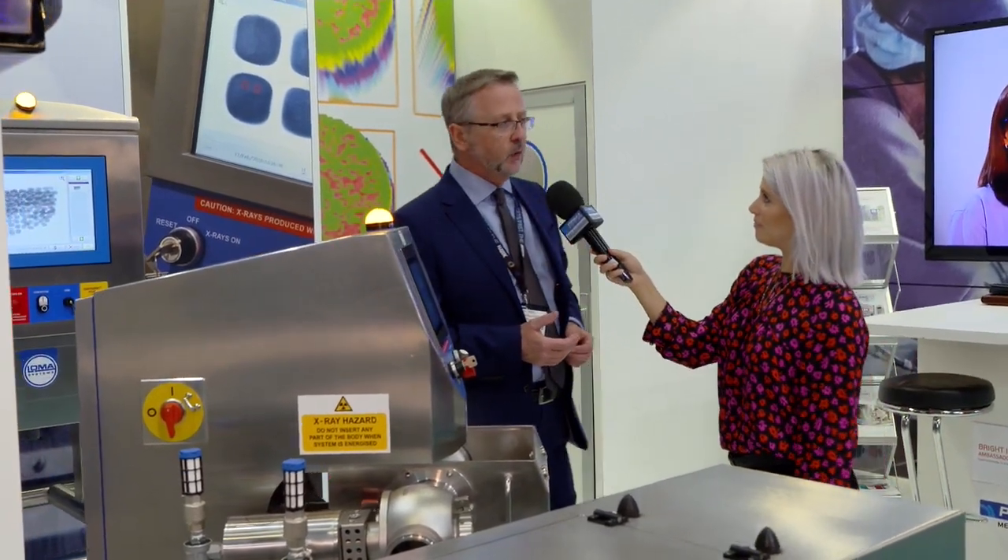We're also involved in checkweighing. We don't have an example on the stand, but we typically put a checkweigher and a metal detector together as a combi system, so you've got one interface controlling a checkweigher and metal detector together. That's a good value proposition for us as a business.